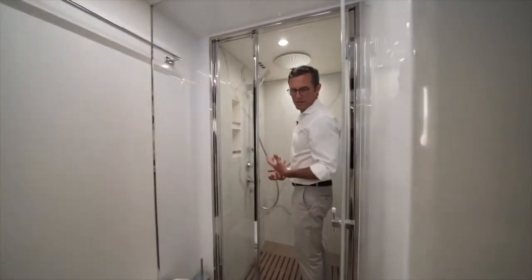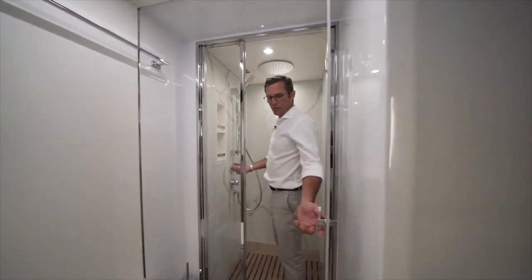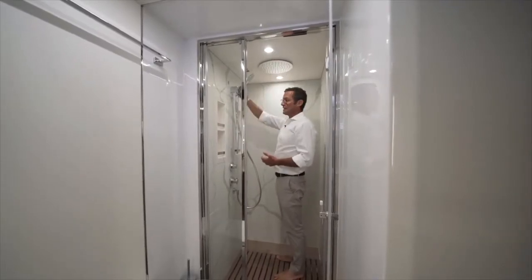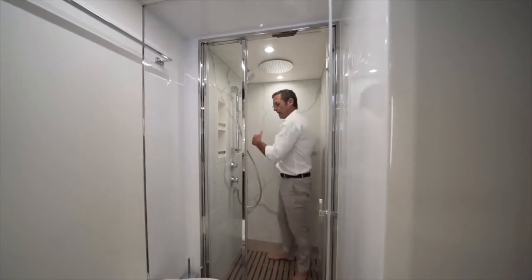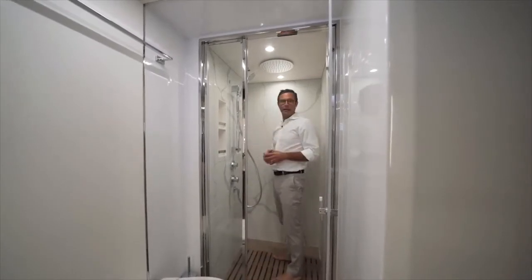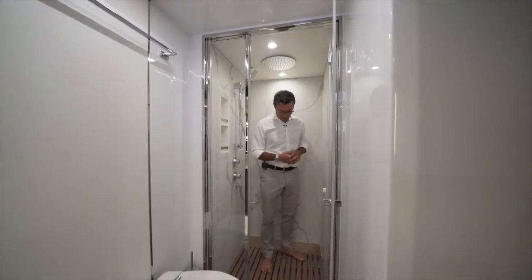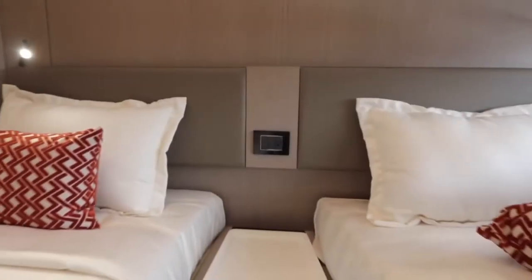I want to show you the showers because it's one of those features that's nice to demonstrate on video. This is the largest shower on board. I have a rain shower here as well as a telephone shower, and look at the freedom of movement I have — I don't interfere with anything. I'm really in a full residential-size shower with no limitation of any kind.